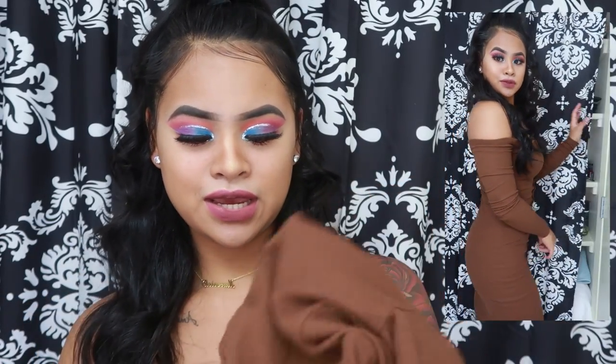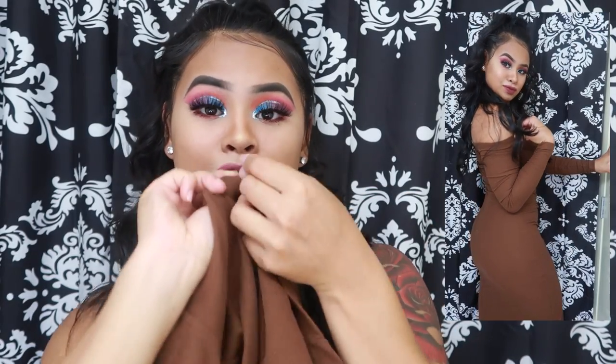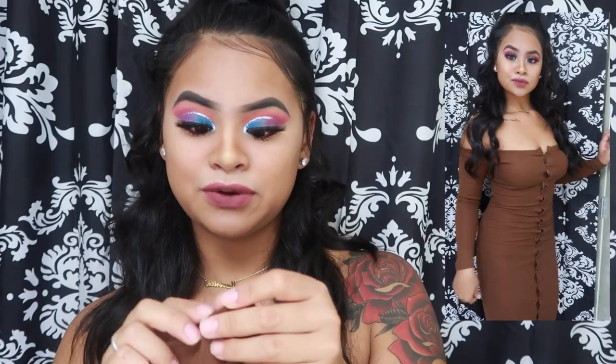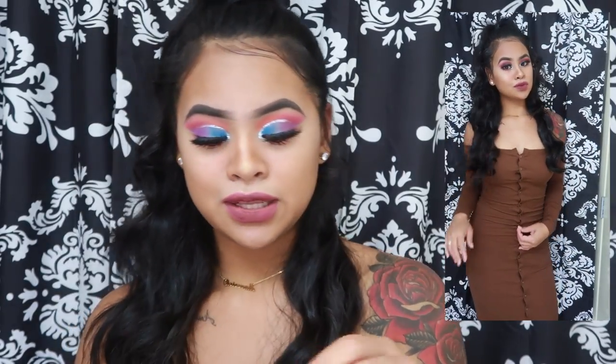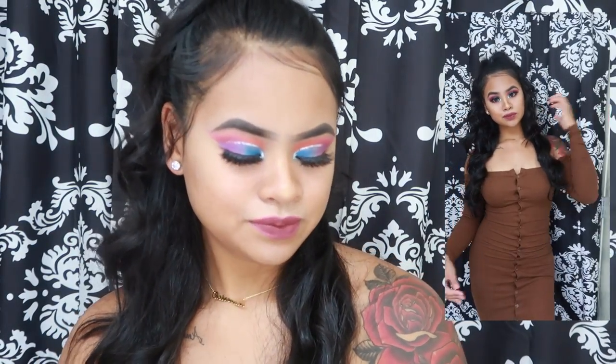The material is stretchy and kind of thick — it's not see-through. You can unbutton all the buttons if you want to show some skin. It's really long, goes past my knees. A cute little dress for fall or winter.